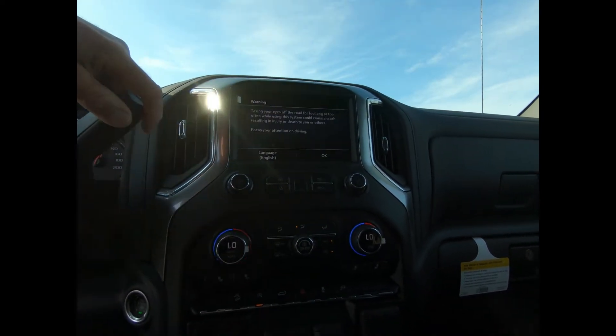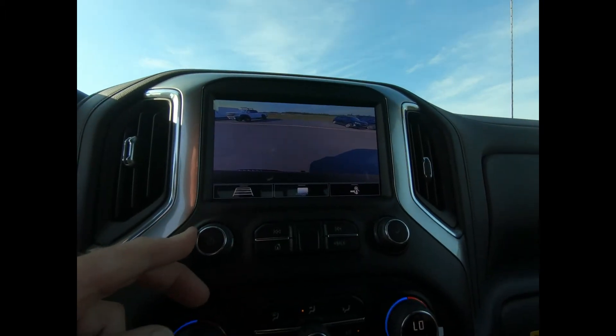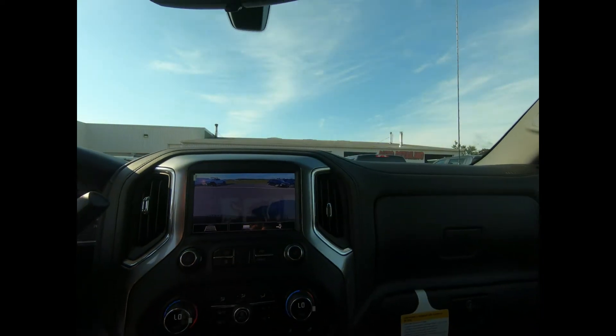There's universal home remote, two USB ports, and it's SiriusXM OnStar 4G LTE Wi-Fi hotspot equipped. Here you can see the backup camera with guidelines.